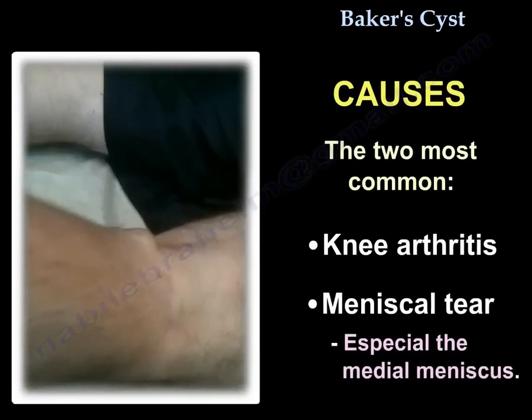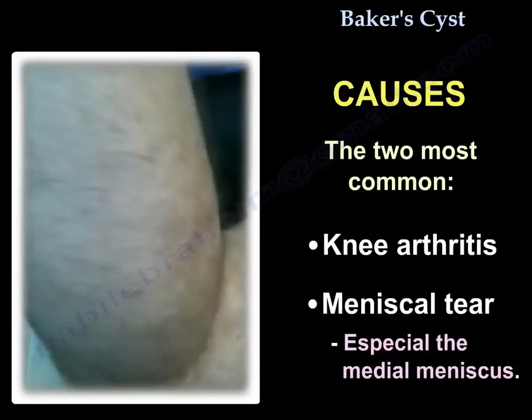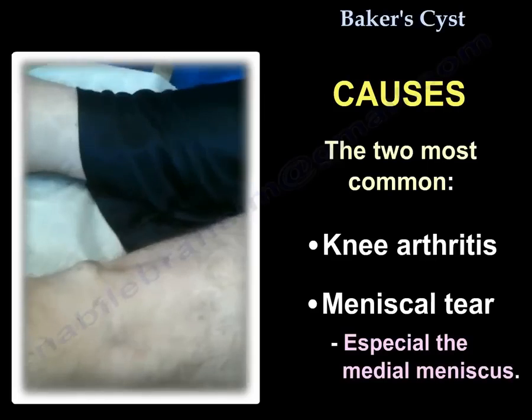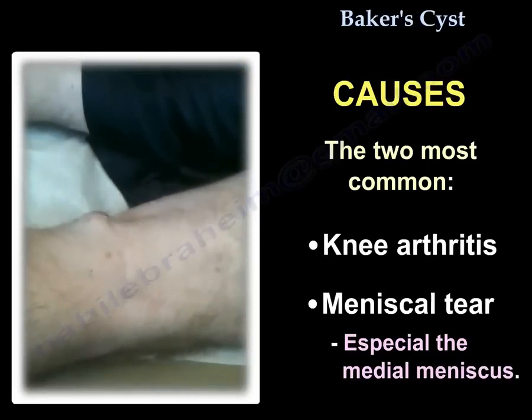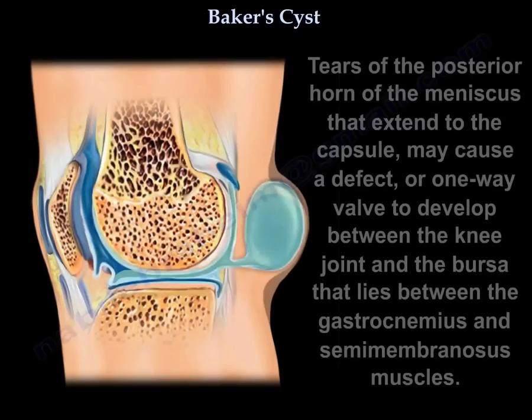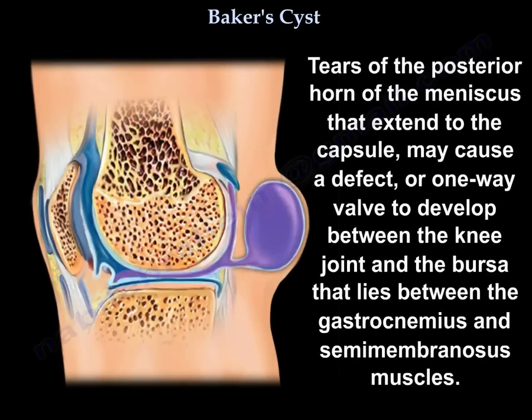The two most common causes of Baker's cyst are knee arthritis and meniscal tear, especially of the medial meniscus. Tears of the posterior horn of the meniscus that extend to the capsule may cause a defect or one-way valve to develop between the knee joint and the bursa that lies between the gastrocnemius and semimembranosus.